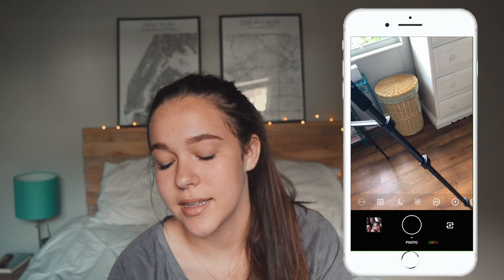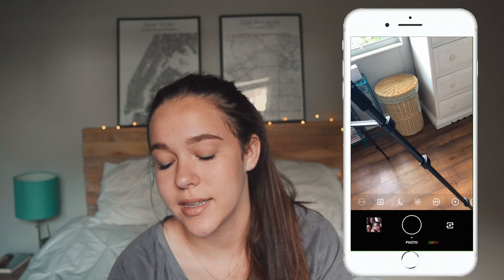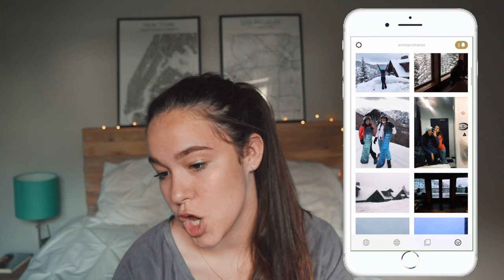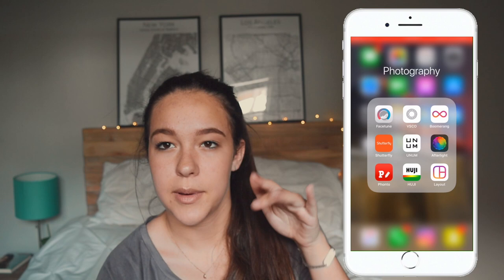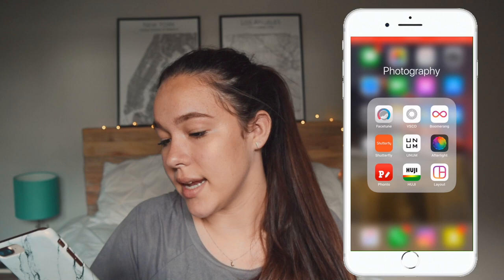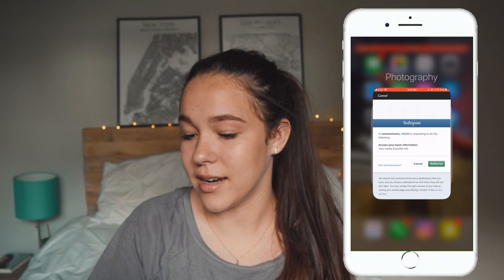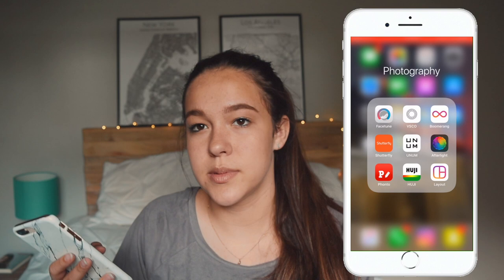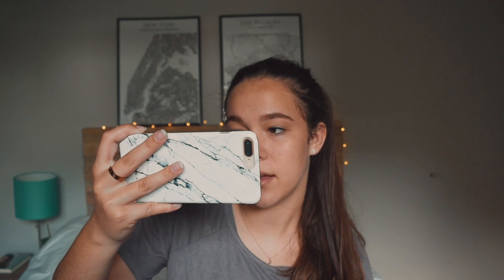Then I have a Photography folder — all the stuff I use to edit my photos. Facetune, VSCO — which is kind of depressing because everything deleted when I got a new phone. But you can follow me on VSCO too, it's Emma Romano with two O's. I've been uploading pictures that don't make it to Instagram — mostly Park City stuff. I also have Shutterfly, which my family and I use to keep pictures together. Unum is great but I can't figure out how to log back in. Afterlight, Fonto for editing thumbnails and adding fonts to pictures, and Hoojicam which everybody's been using to take those stylized photos.